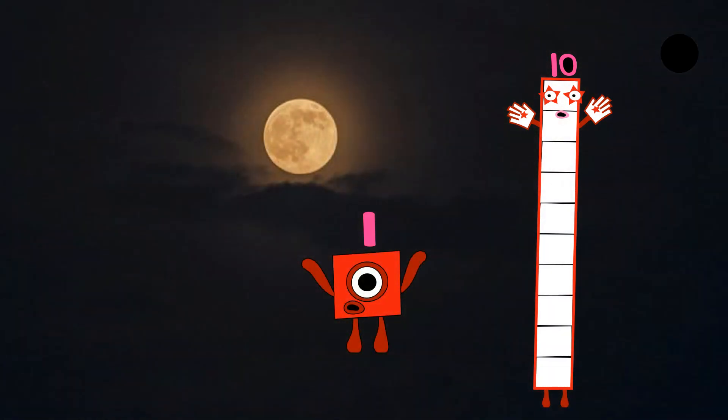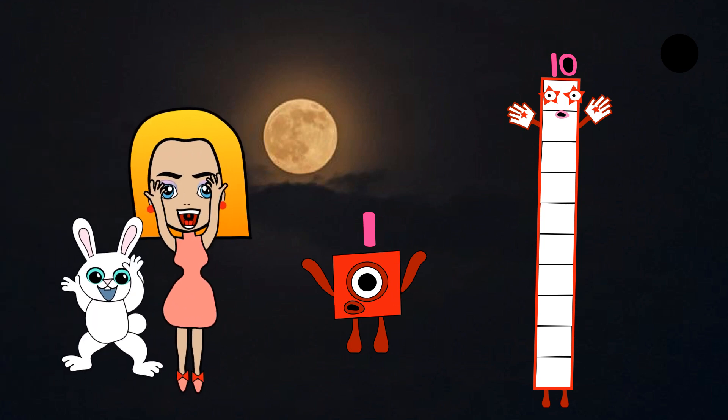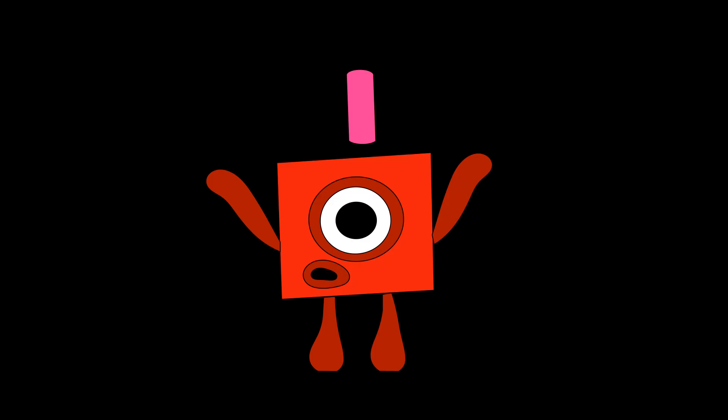Let's start with Numberblock one. She has one big round eye and one mouth. She's made up of one red block. Hi, I'm one. I have one big round eye and one mouth. Number link one.